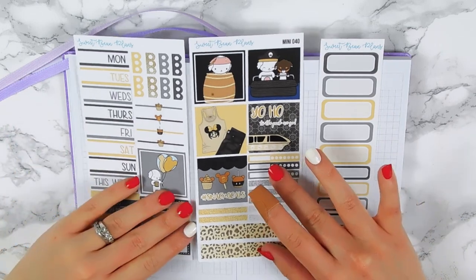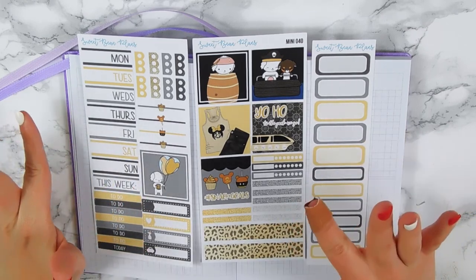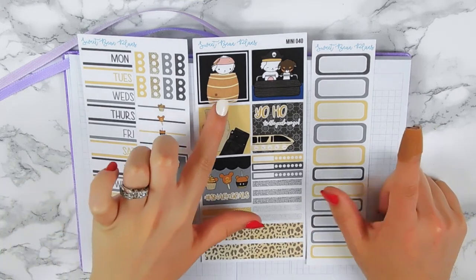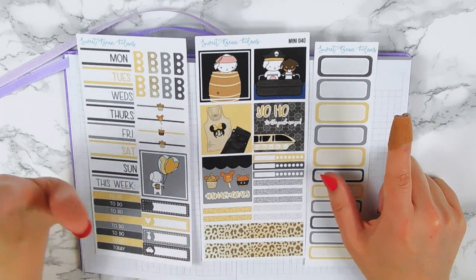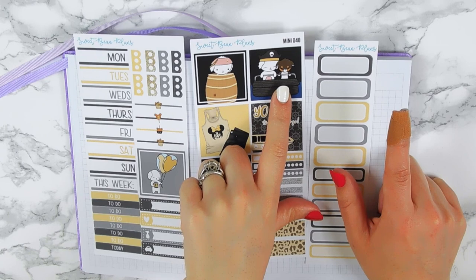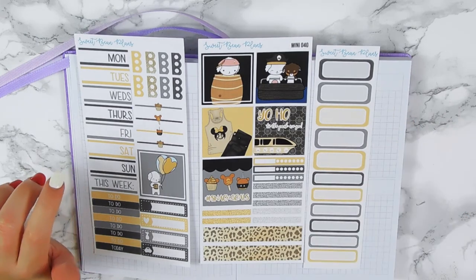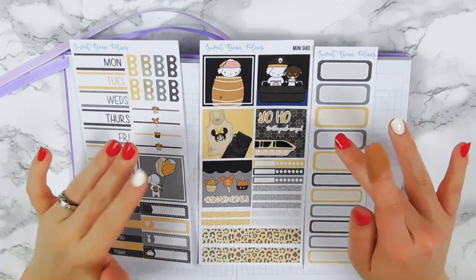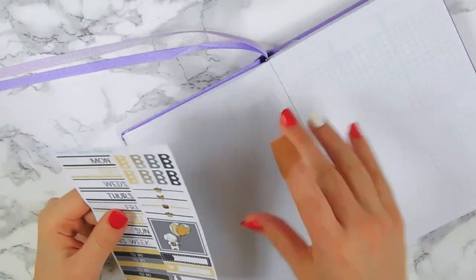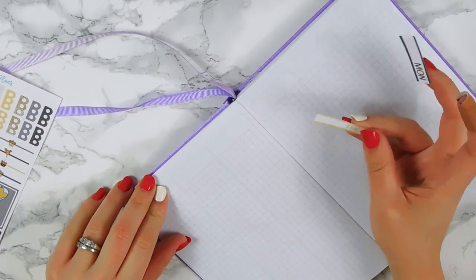Disney is doing this thing where every month they come out with merchandise around a theme of a certain ride, and February's was Pirates of the Caribbean. So I made a little Captain Bean Sparrow, and for the first time ever you guys are seeing a little Rambo with Bean in the little Pirates of the Caribbean ride — super cute. Let's see how long they can stay quiet because there's construction down the road and I know they're gonna start barking at any moment.